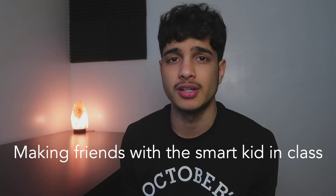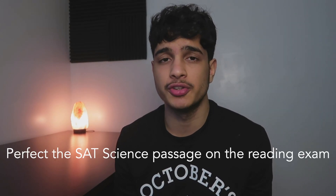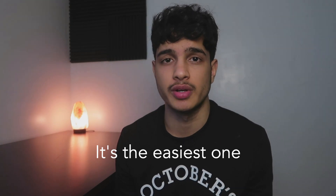Make friends with a smart kid in class. Prepare for an online SAT. Take the same SAT exam twice in one month. Pray. Perfect the SAT science passage on the reading part of the exam — it's the easiest one.